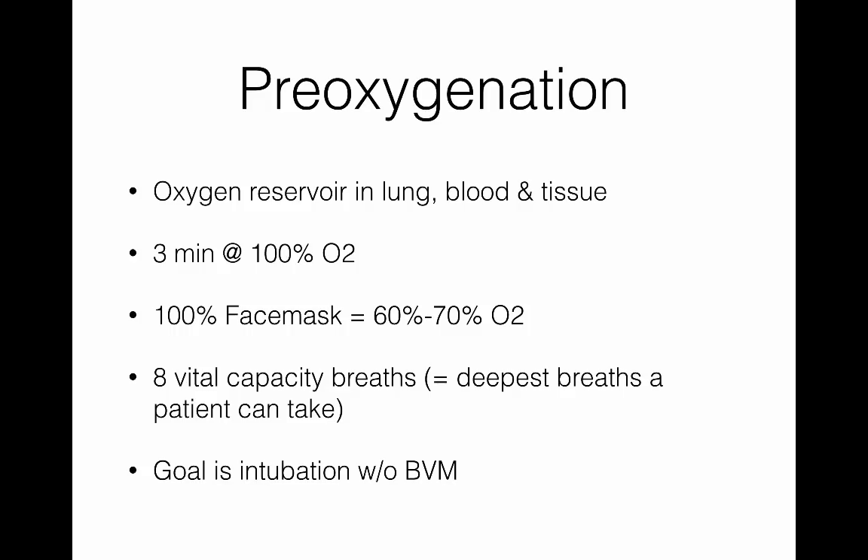The next step is pre-oxygenation. In an ideal situation, this works very well, but in many of our situations we can't fully achieve it. What you're trying to do is create a large oxygen reservoir in the lungs, the body, and the tissues. Ideally, you give them three minutes at 100% O2. In reality, a face mask at 100% is really only delivering 60–70% oxygen, so that three minutes becomes four or five.